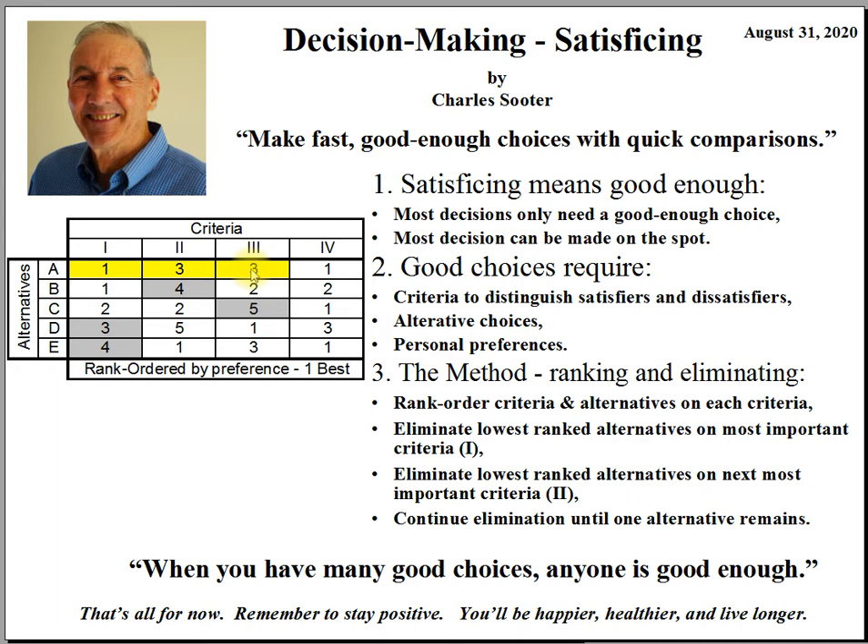This process can be simplified even further with just two criteria: the most important satisfier or benefit, and the most important dissatisfier or cost. Pick the two most preferred alternatives based on benefit, eliminating all the 3rd, 4th, 5th, and 6th least satisfying alternatives. That leaves you with just two alternatives. Next, eliminate the one with the highest cost or dissatisfier, leaving you with just one alternative — one that ranks best on benefit and best on dissatisfier.